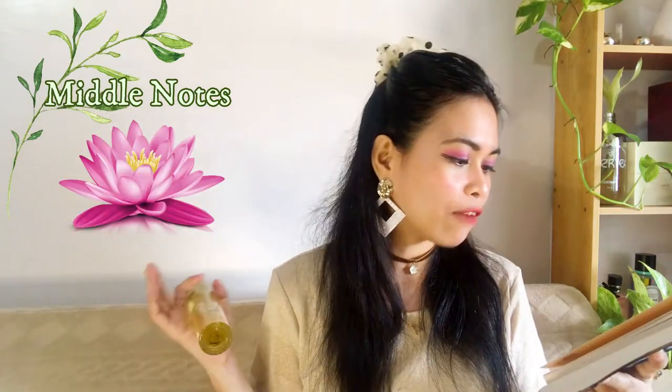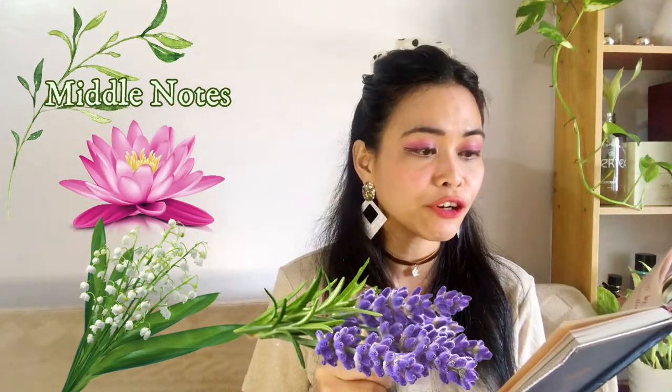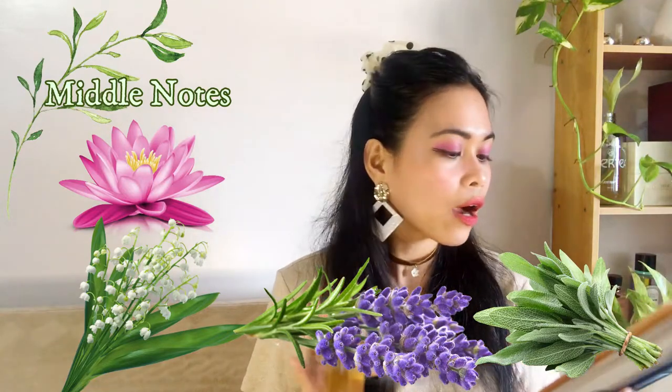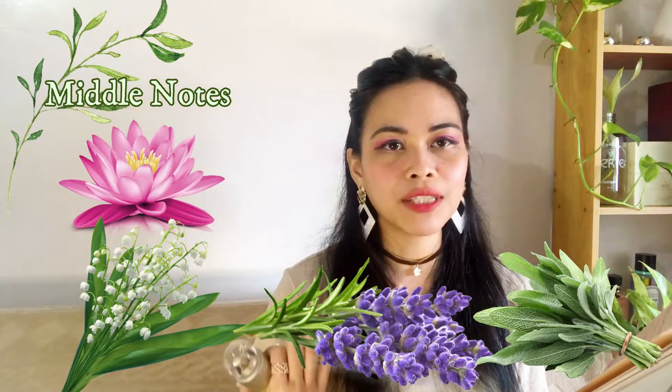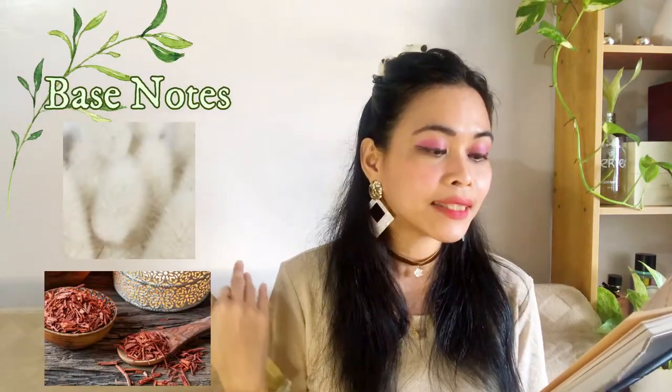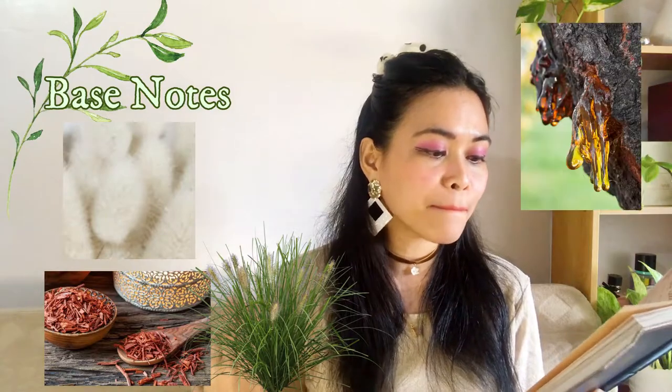For the middle notes, we have water lily, lily of the valley — there's a lot of lily element in this fragrance. We also have lavender and sage. Those are very floral, very aquatic, very citrusy, still tangy and fresh. For the base notes, we have musk, sandalwood, vetiver, amber, and vanilla.